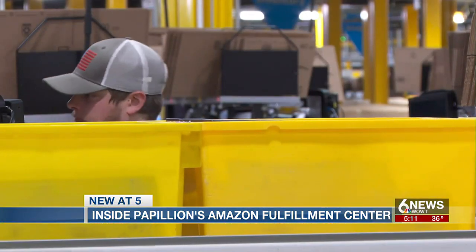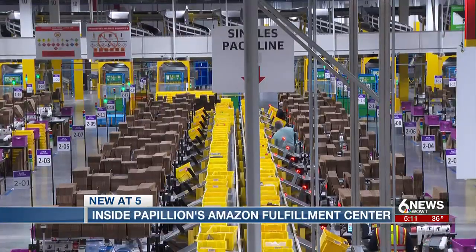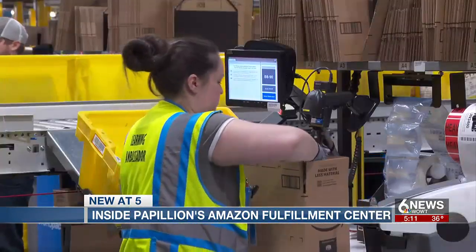Jim Janicki, the board chair of Grow Sarpy, says this will bring a lot of growth to the county. We're pretty excited to have the Amazon Fulfillment Center. This develops a large amount of land here in the Papillion area in Sarpy.